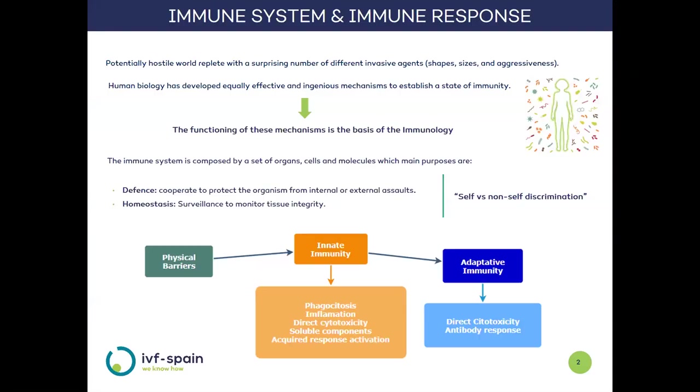We live surrounded by potential environmental threats from different regions, but fortunately human biology has developed mechanisms to face them. The science that studies these mechanisms is immunology. The immune system is comprised of organs, cells, and molecules that cooperate to protect us against external and internal aggressions, and also provides constant surveillance to ensure the integrity of the organism.